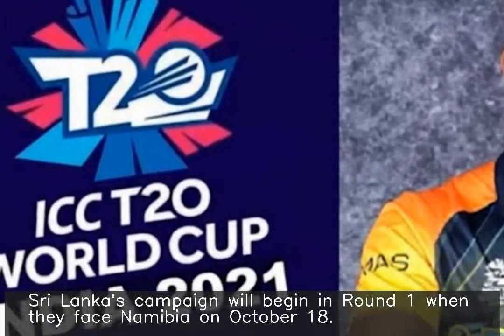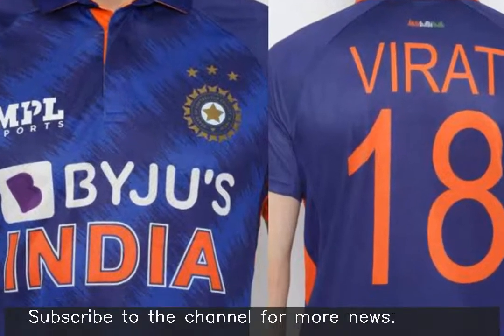Sri Lanka's campaign will begin in Round 1 when they face Namibia on October 18.